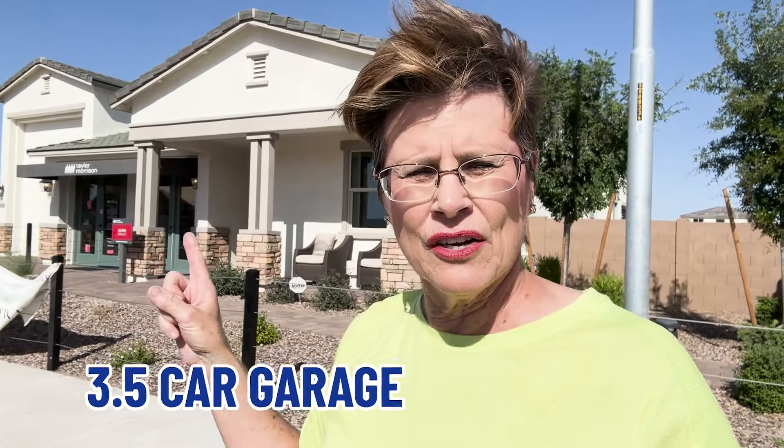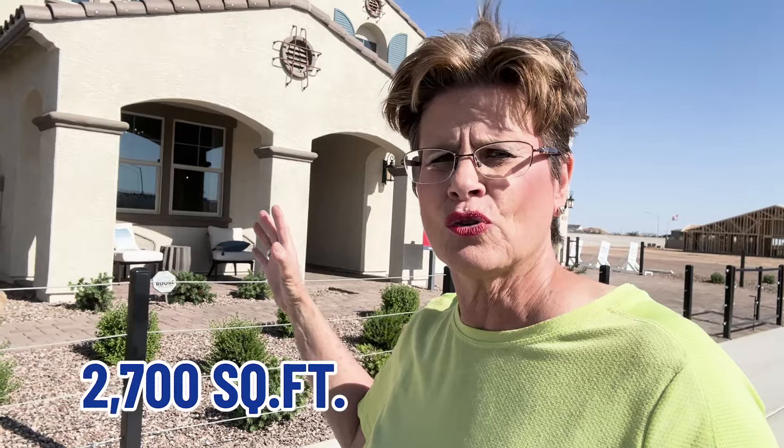I absolutely love this single-story home right here. Not only is it single-story, it has a three-and-a-half car garage, an RV garage, and it's a little over 2,300 square feet, but it feels so much larger and more spacious. If you're wanting a two-story, right over here you have a four-car garage, an RV garage, and almost 2,700 square feet.